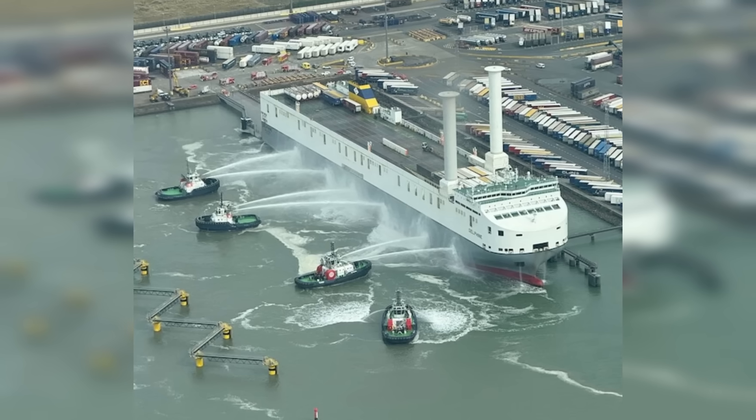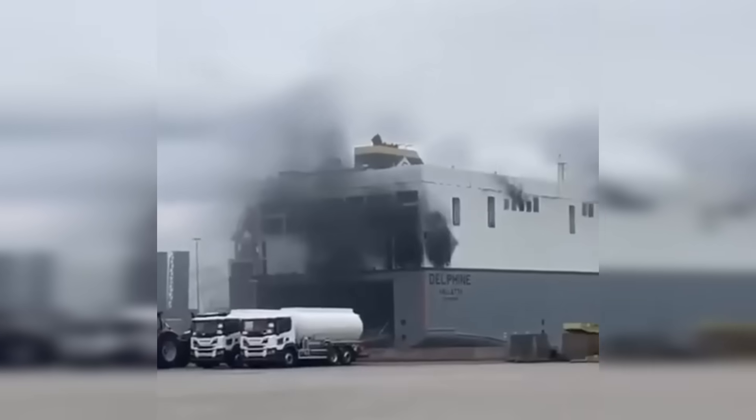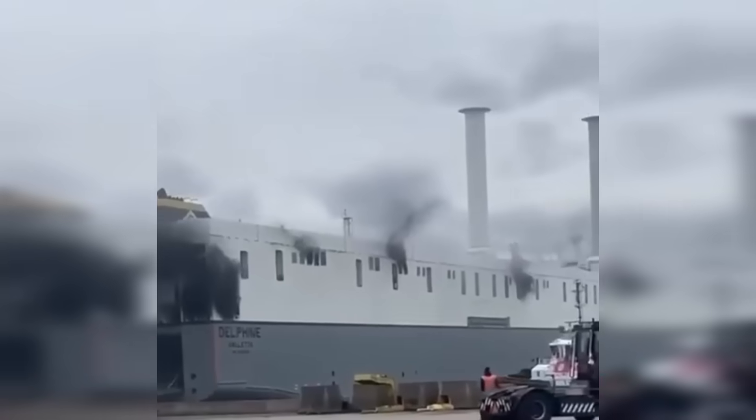Four tugs with firefighting capabilities hit the hull with water to cool the side of that ship. But crews on shore faced a serious challenge: how do you tackle a fire in an enclosed space full of vehicles packed side by side, end to end, with very little space around them and a deck where there's really no safe way to vent it or access the fire zone? This is extremely dangerous.